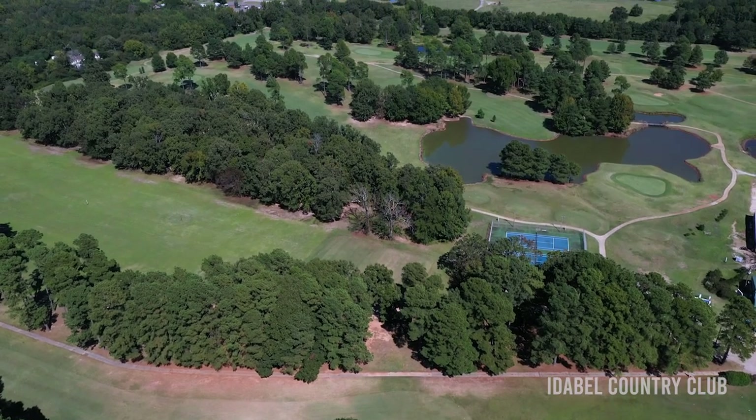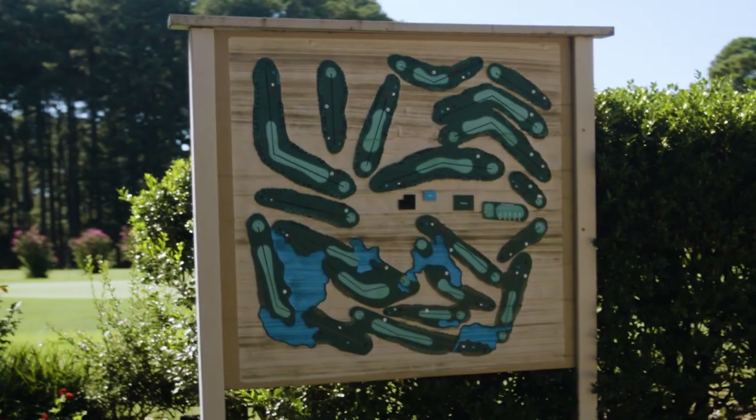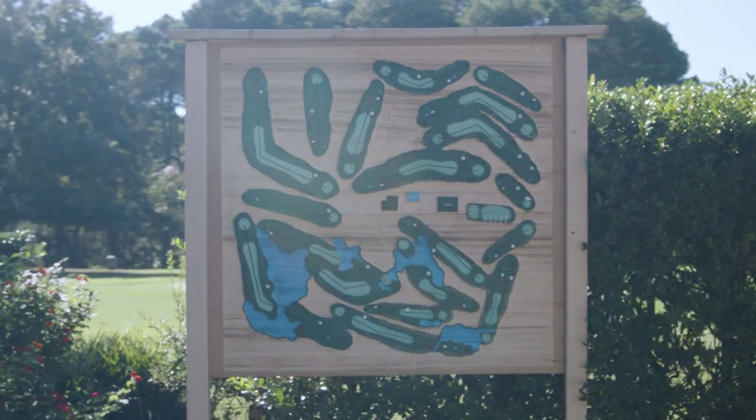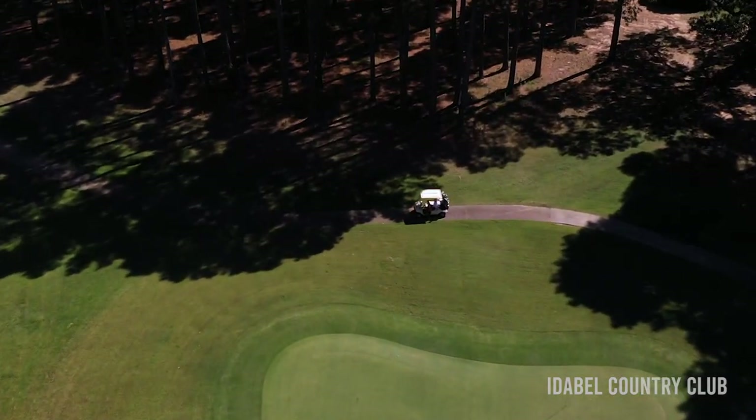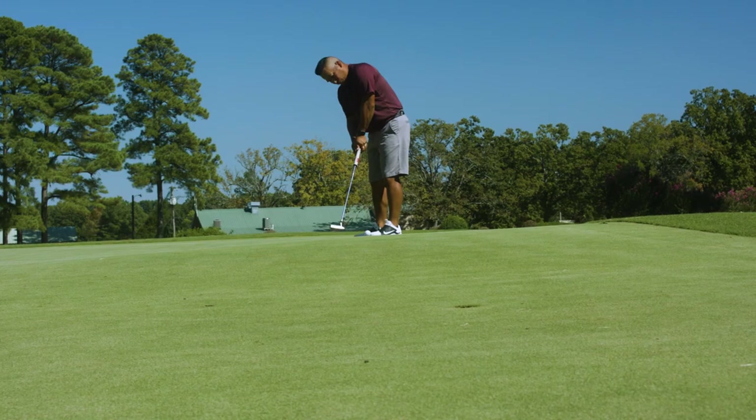We still have water on the back, but it's more open. You get to the back side and you can hit it all over and still find your ball. That's what makes it more welcoming to new golfers out here on this golf course.